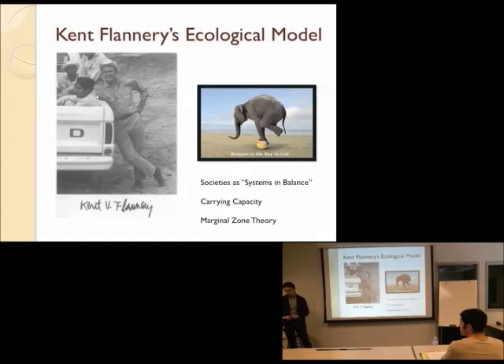Flannery worked mostly in Mexico. He did a lot of work focusing on less ecologically promising spots — not so much the nuclear zone, the place that was best for these plants to grow, but the margins, the edges of where these plants might naturally grow. He thought about it that way because he was imagining a system in balance: when something changed that balance, the areas most hard hit are going to be the ones where that system was only just barely working to begin with.